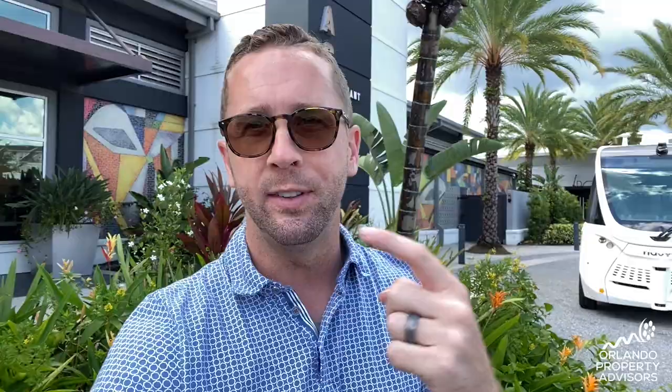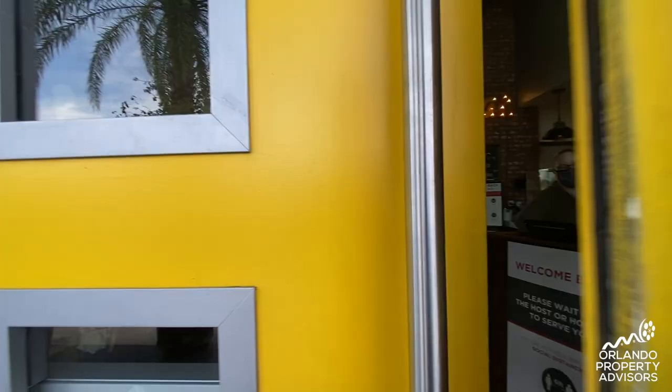Here in the center of Loria Park is Canvas Restaurant and Market, as well as the LP Fit Gym, and over there is Loria Park Aquatic Center. And this behind me is the autonomous shuttle — there's no driver and it takes you down to the town center with Boxy Park, Chroma Restaurant, Park Pizza and Brewery and more. Let's go check out Canvas real quick.